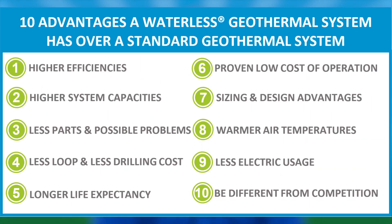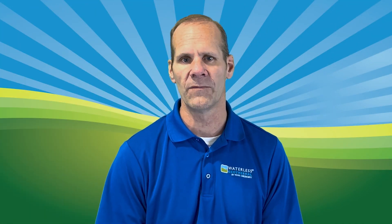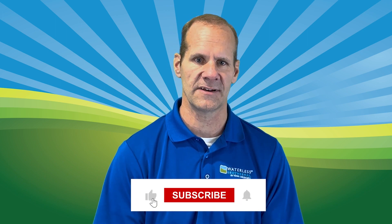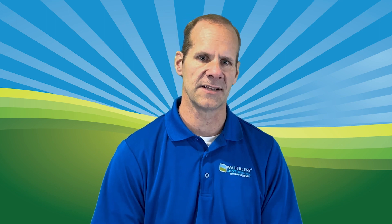Now that you know about the product benefits, you may think you're done, but there's actually so much more you need to know. I've made a whole video series on this topic. You can click on the video that's on your screen now to watch it, and feel free to binge. I'm Bill Buescher, and I'll see you there.